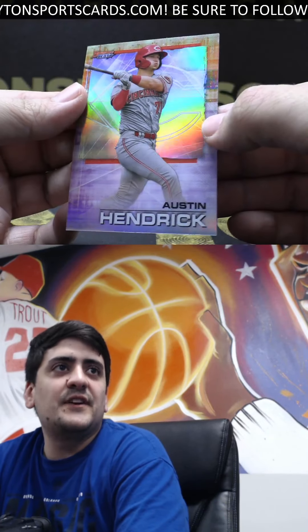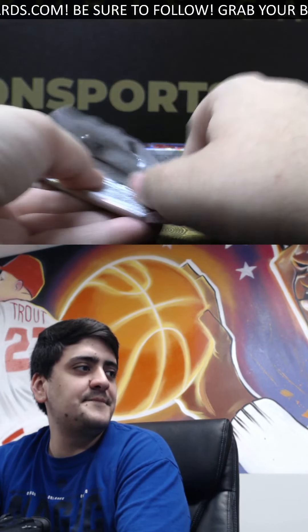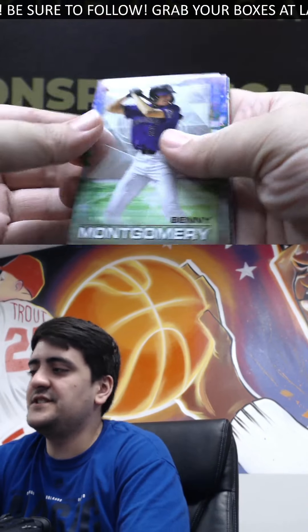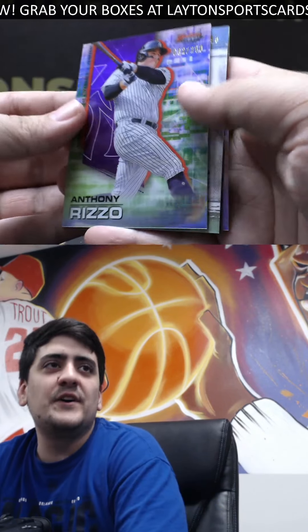Austin Hendrick on the refractor. Hope everyone's having a good Saturday. We've got some decent football looks like on right now. A Benny Montgomery prospect. The 250, we've got Anthony Rizzo on the purple.